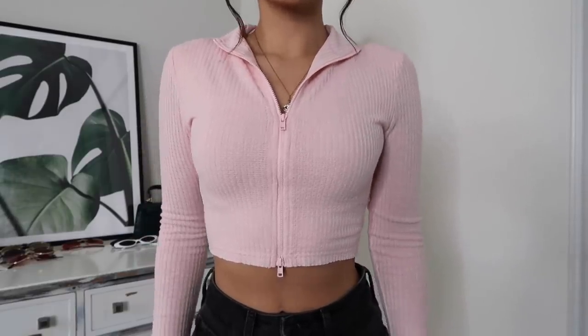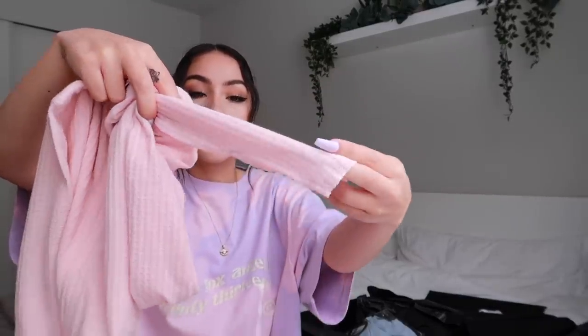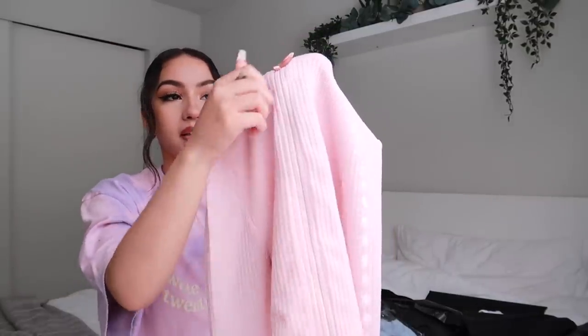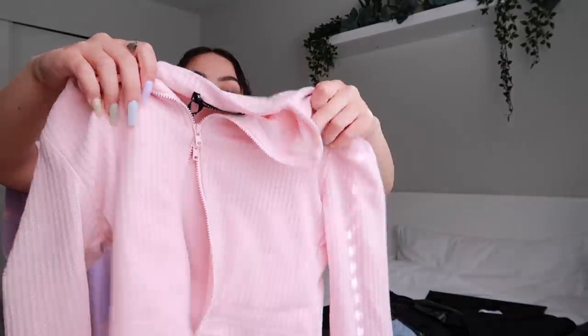Next we have the 'Got A Crush' long sleeve crop in the color baby pink, size extra small. I think it's so pretty — I love the baby pink color. The sleeves have this slit on the end so they kind of flare out, adding a more dainty feminine look. It has a zipper at the top and at the bottom so you can wear the zippers however you want — you could open it up at the bottom.